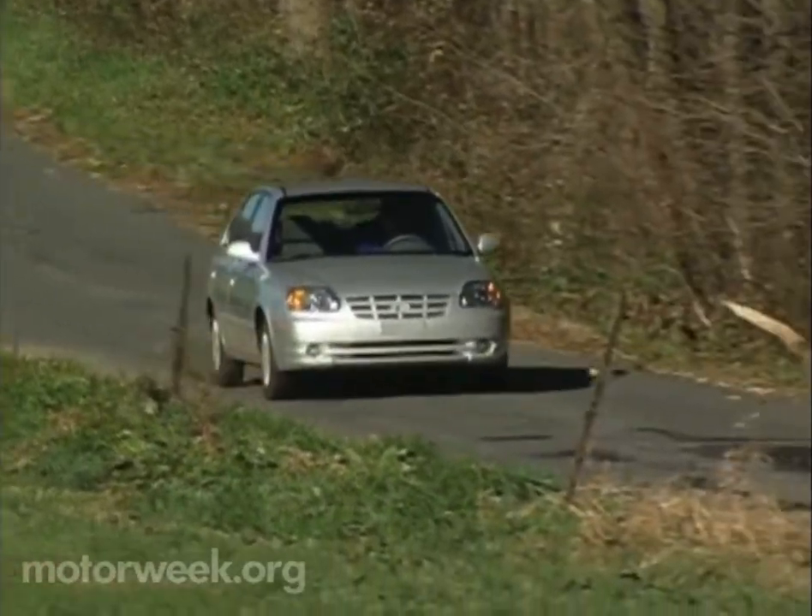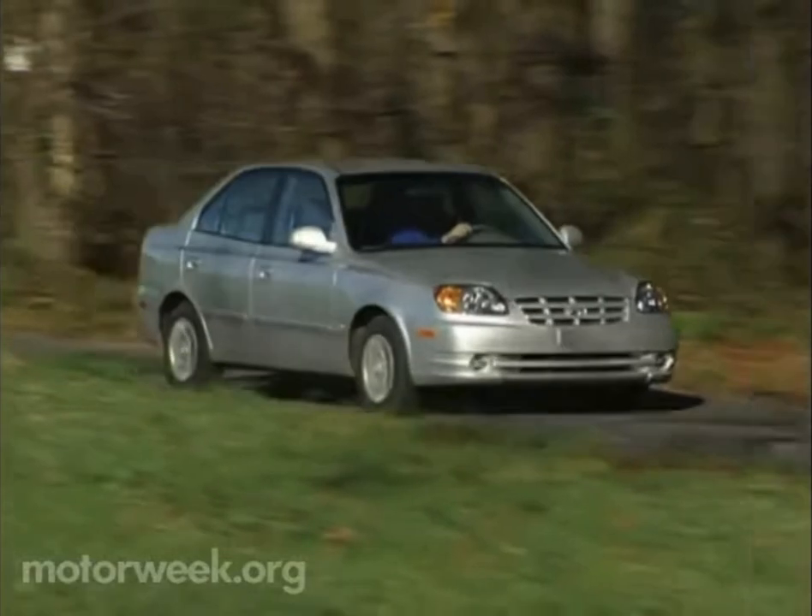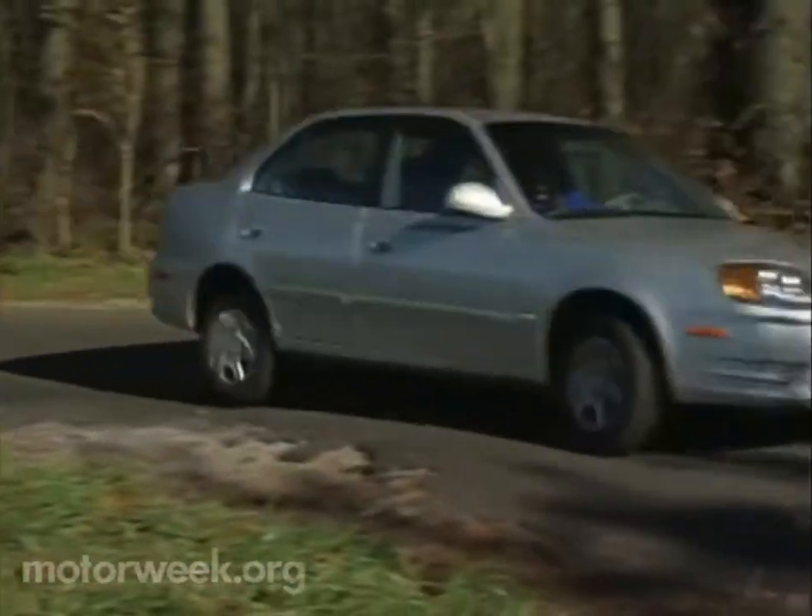As to safety, all four of our testers are available with anti-lock brakes, but only the Accent offers side impact airbags, and they're standard.